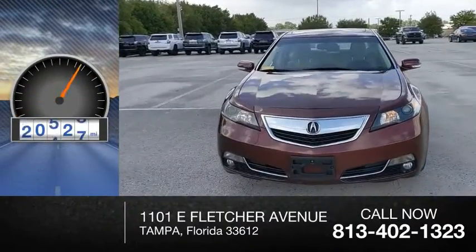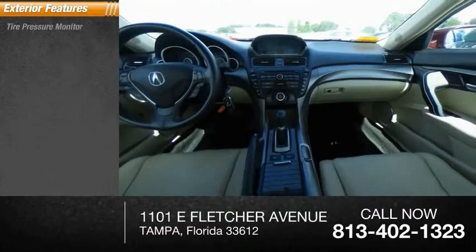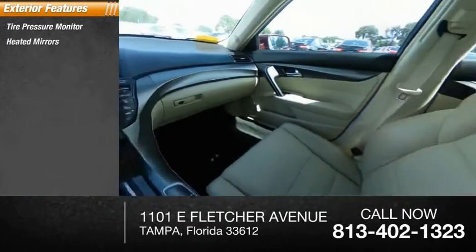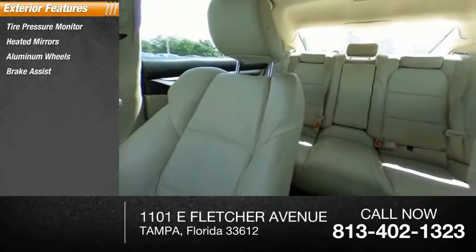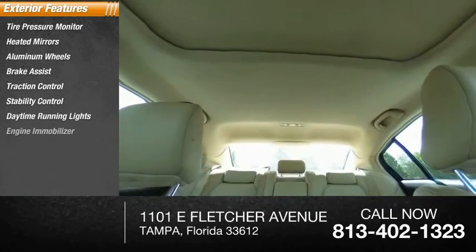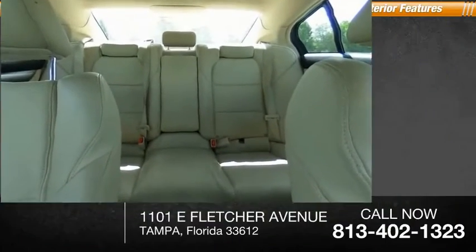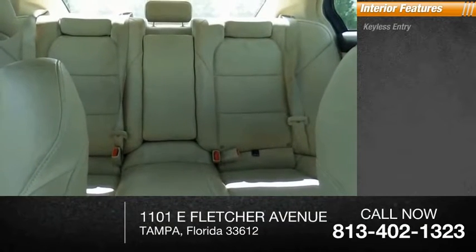This vehicle has less than 65,000 miles. Here are some of this vehicle's great options: tire pressure monitor, aided mirrors, aluminum wheels, brake assist, traction control, stability control, daytime running lights, engine immobilizer, four-wheel disc brakes, and mini spare tire.